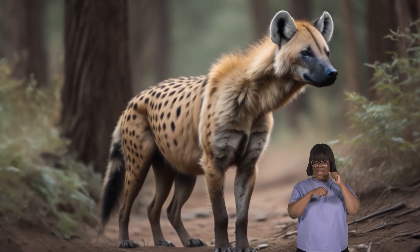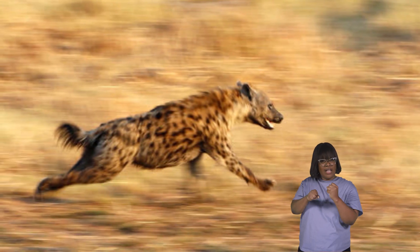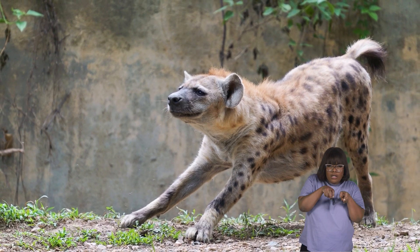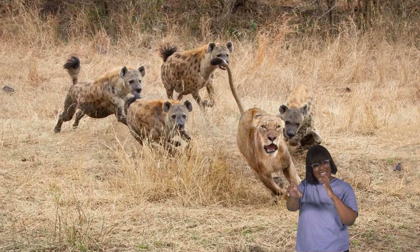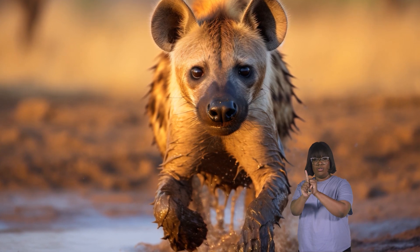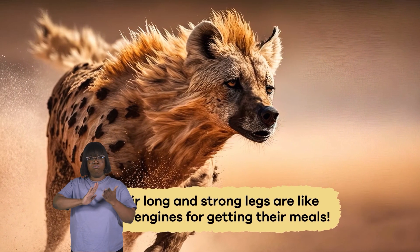The back legs of a hyena are longer and stronger than the front legs. This unique setup helps them run fast to catch their meals. Hyenas' legs are like their secret weapons — they can surprise their prey by sneaking up quietly and suddenly jumping into a speedy chase. Their long, strong legs are like turbo engines to capture their meals.